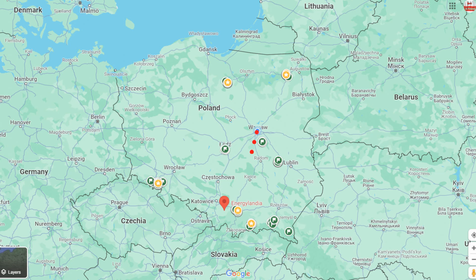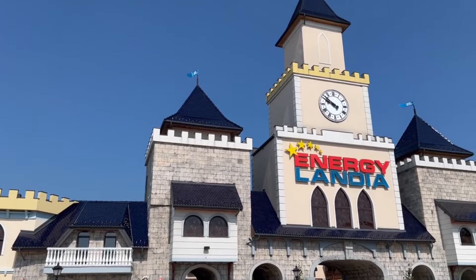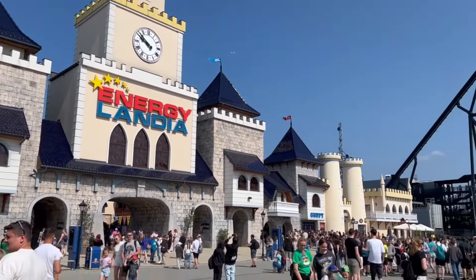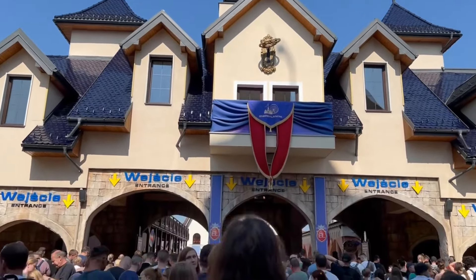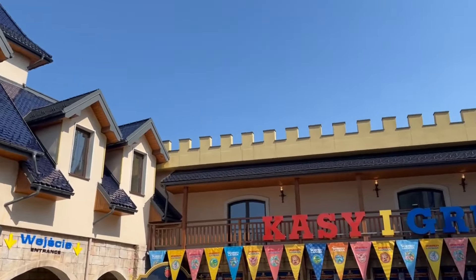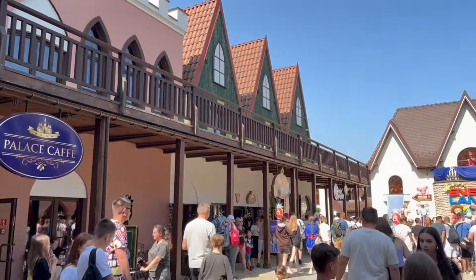Energylandia is located pretty much halfway between Krakow and Katowice and proudly boasts that you can get to it within 30 minutes of each city, which is about right. We took the special Energylandia bus from Krakow and it took about 30 minutes, maybe a little bit longer. The price was pretty cheap — I think it was something like seven Zloty each way.